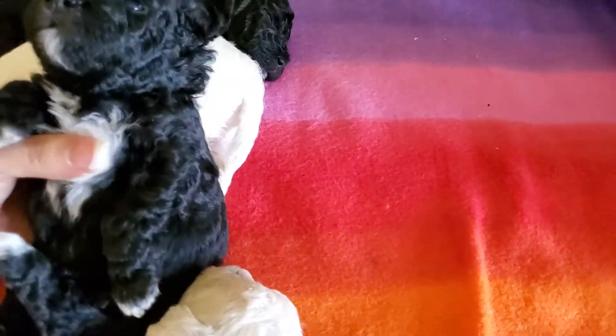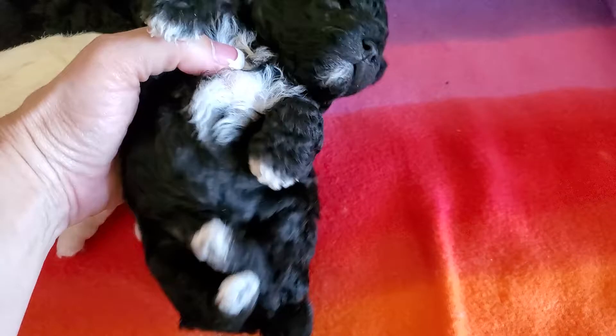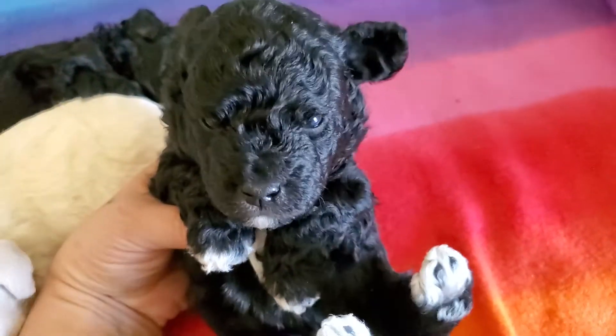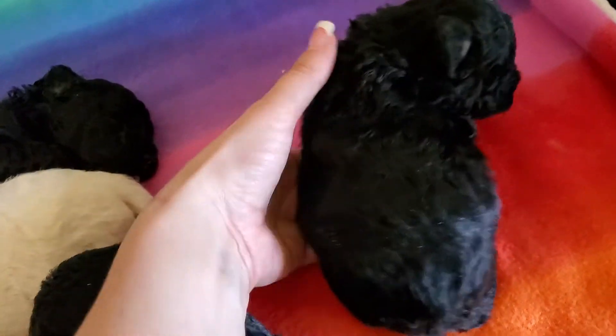They were getting too small. She is black with white on her chin, chest, and toes. We're sleepy — mommy just fed. Isn't she precious? So cute, so fluffy and so soft.